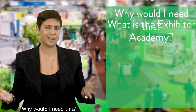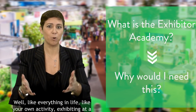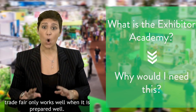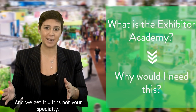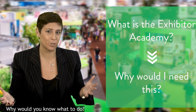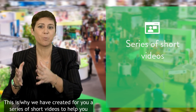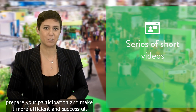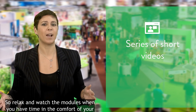But you might ask yourself: what is the Exhibitor Academy, and why would I need this? Well, like everything in life — like your own activity — exhibiting at a trade fair only works well when it is prepared well. We get it: it is not your specialty, so why would you know what to do? This is why we have created for you a series of short videos to help you prepare your participation and make it more efficient and successful.